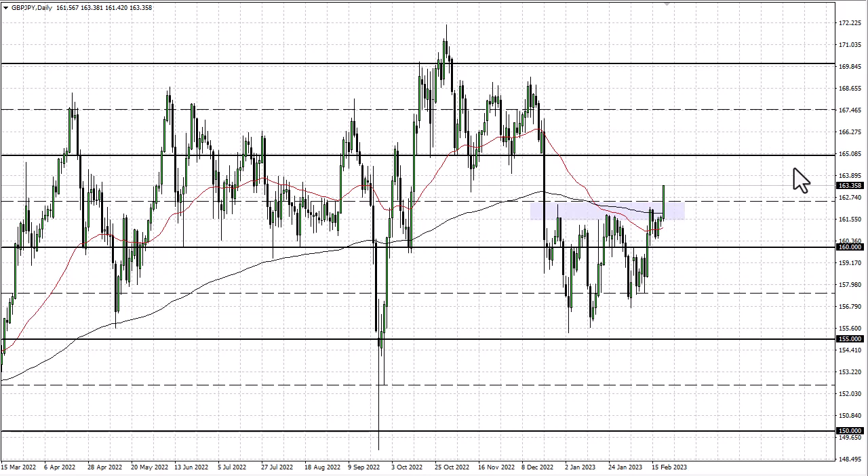PMI numbers in the United Kingdom came out better than anticipated, so everybody is celebrating. A nice bottoming pattern finally looks like it's broken, so 165 is my target at this point.